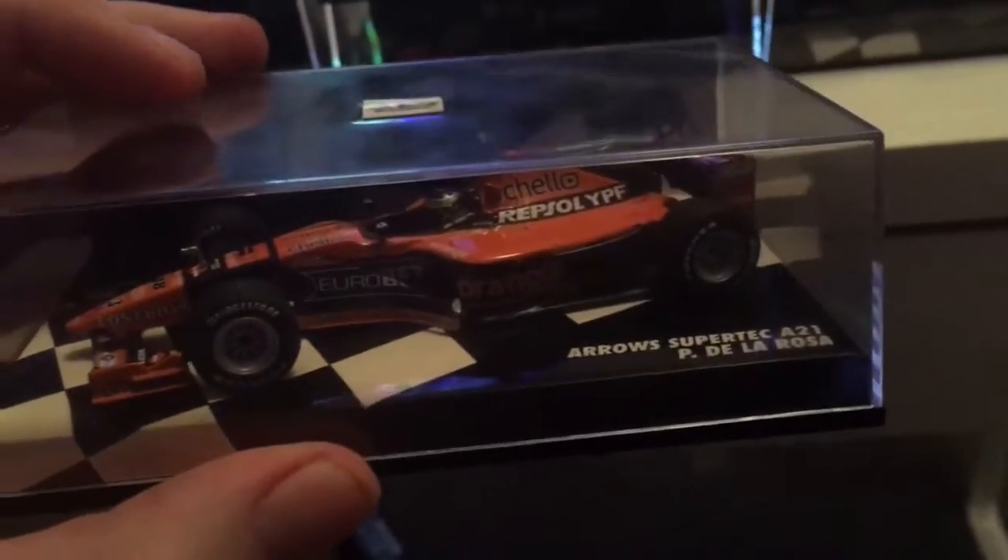Other cars we've got to review — we've got the 2000 Arrows Supertech A21, driven by Spanish driver Pedro de la Rosa. And I've got the 1999 Minardi Ford M1 — that's Luca Badoer's, who is Italian.